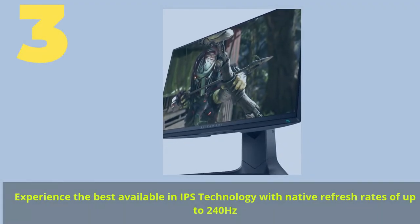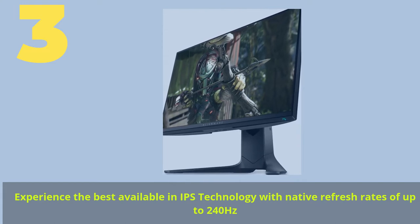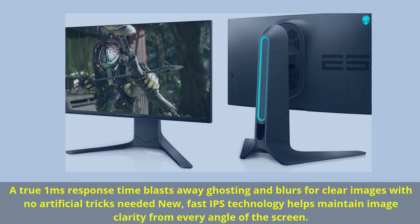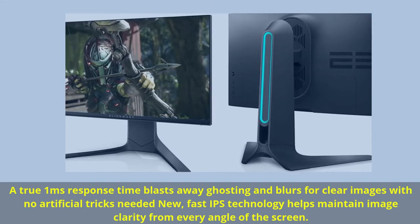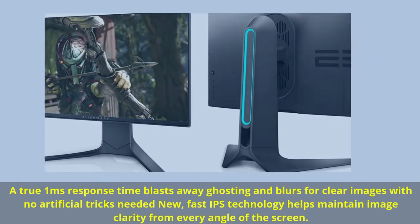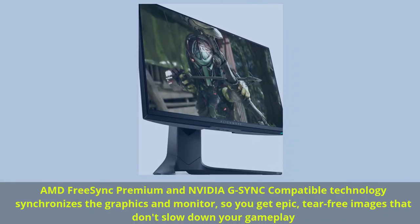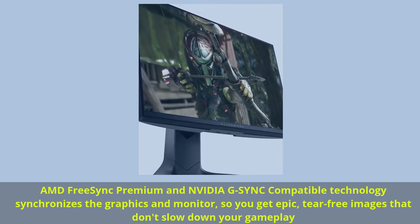Number 3: Experience the best available in IPS technology with native refresh rates of up to 240Hz. A true 1ms response time blasts away ghosting and blurs for clear images with no artificial tricks needed. Fast IPS technology helps maintain image clarity from every angle of the screen. AMD FreeSync Premium and NVIDIA G-Sync compatible technology synchronizes the graphics and monitor, so you get epic, tear-free images that don't slow down your gameplay.